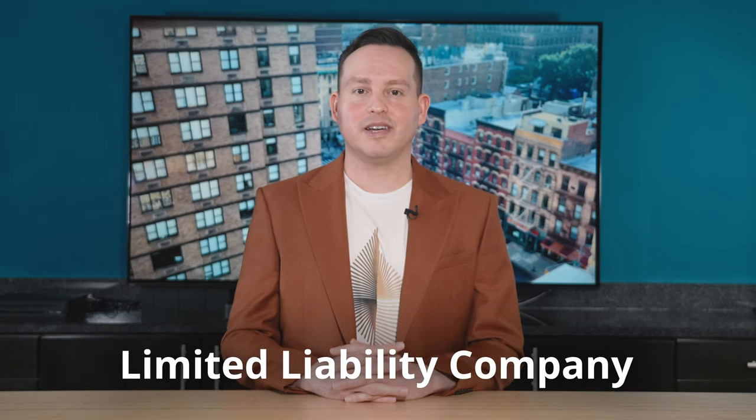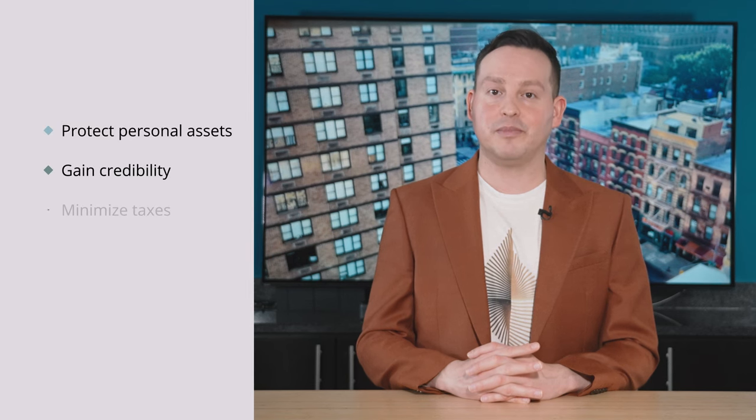An LLC, or limited liability company, is an easy and flexible business structure that allows you to protect your personal assets, establish credibility, and minimize taxes. It's a great alternative to a corporation, whether this is your first rodeo or your 15th.